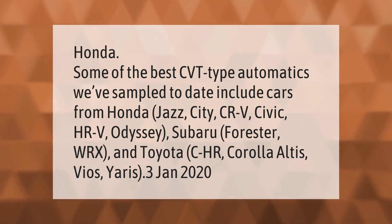Some of the best CVT-type automatics include cars from Honda — the Jazz, City, CR-V, Civic, HR-V, and Odyssey — as well as the Subaru Forester and WRX, and Toyota models including the C-HR, Corolla Altis, Vios, and Yaris.